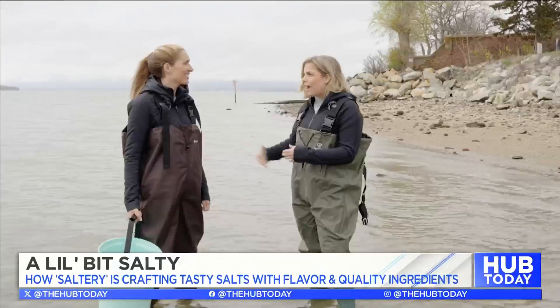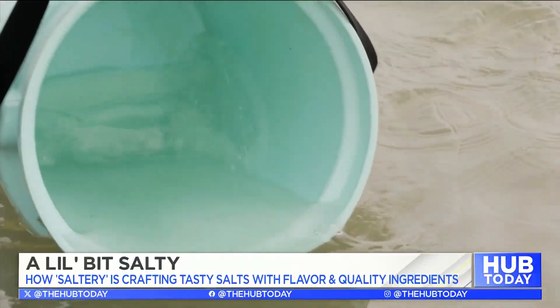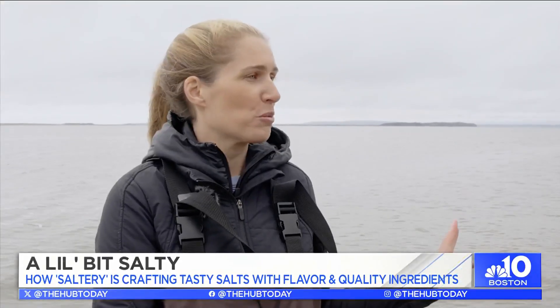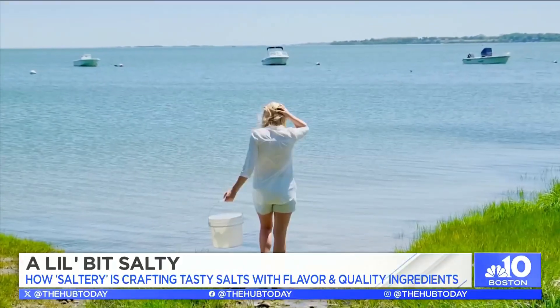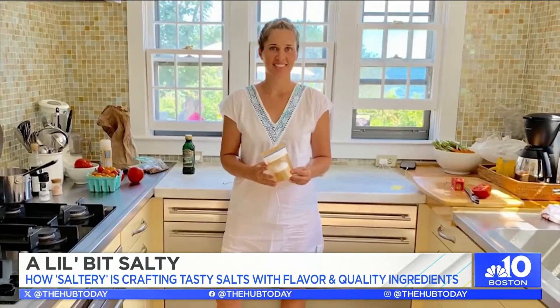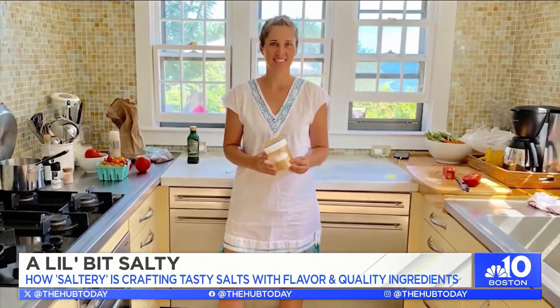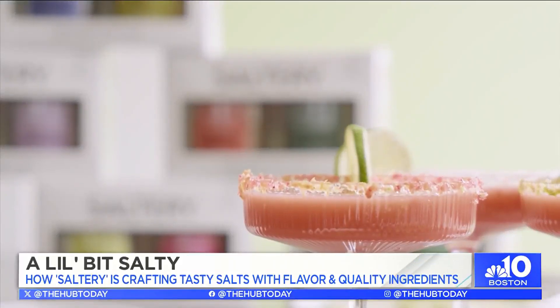Tell me how it all started — how you even discovered that this was something you could do. So I've always been obsessed with salt. I took a trip to Paris five years ago, where I discovered a market with an incredible array of colorful and flavorful salts. When I came home, I started hauling buckets of water back to my kitchen and tinkering and experimenting. And pretty quickly, I knew that I could figure out how to make a really good, delicious, high quality sea salt.